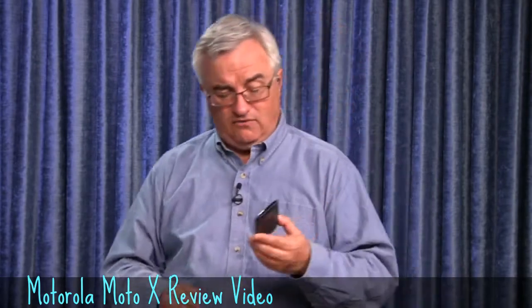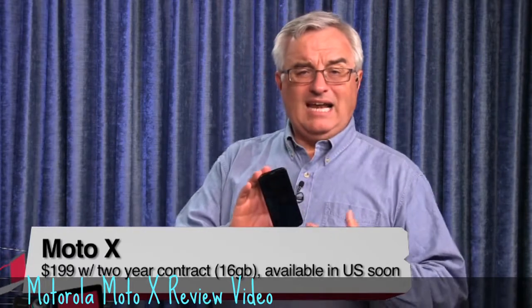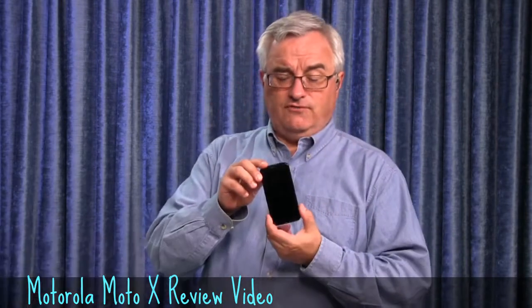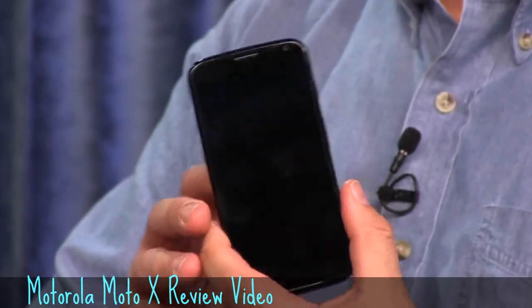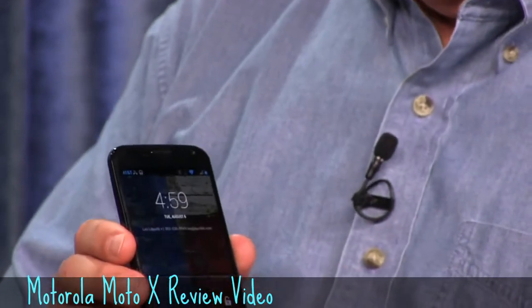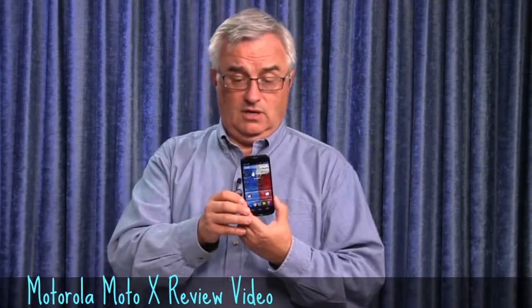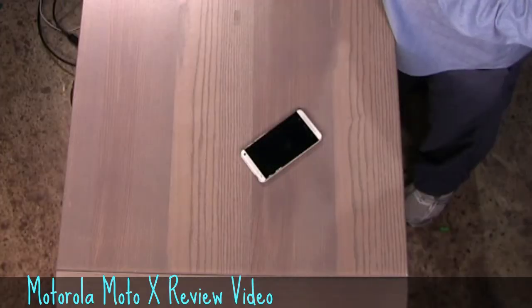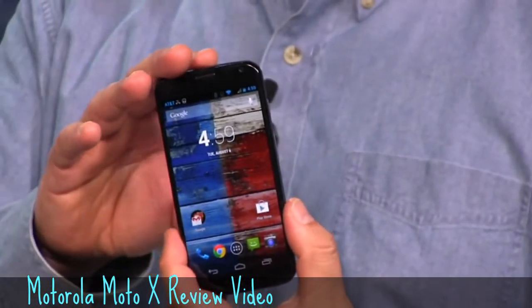Let me talk about the phone the whole world was waiting for. So much hype around the Moto X that a number of people, especially geeks, were very disappointed when they finally got the story. This is the first phone from what I call Guglerola — Google bought Motorola for about 12 and a half billion dollars about a year and a half ago, and this is the first phone to come out of that union.